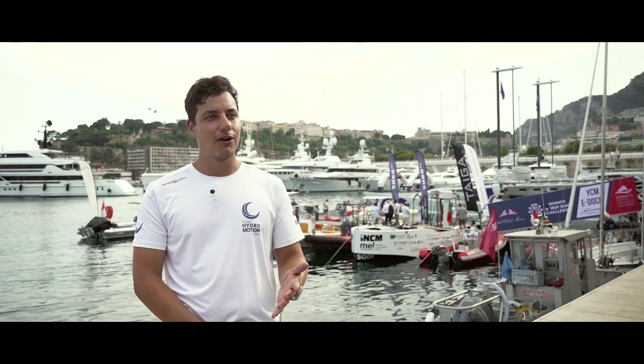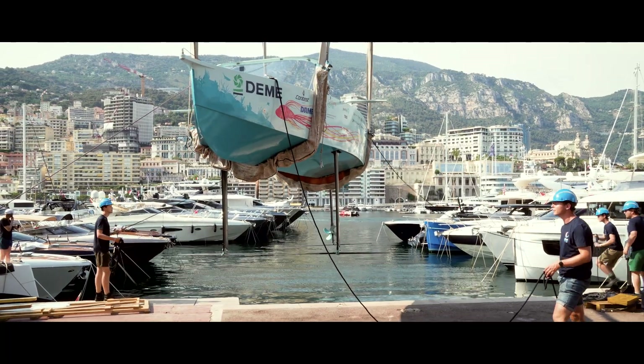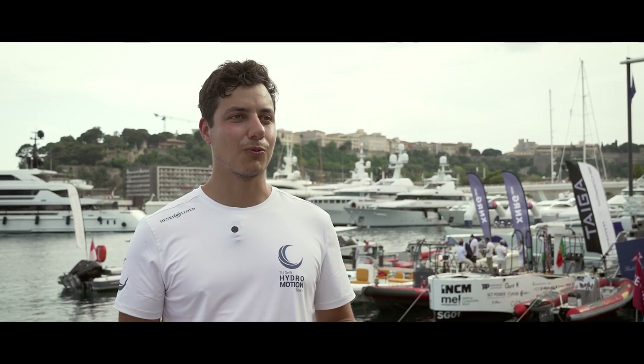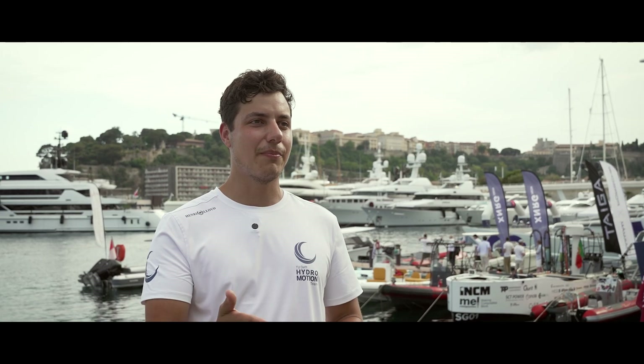Just before we arrived in Monaco we got the first glimpse of the Mediterranean Sea and I just felt a real excitement thinking about how our boat, after a year of hard work, was going to be sailing there in that sea competing against others.